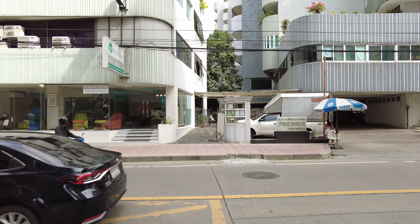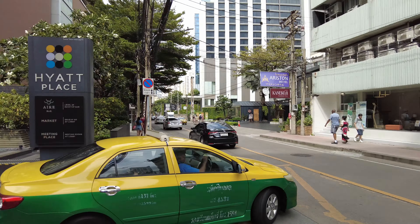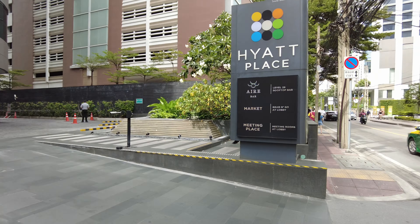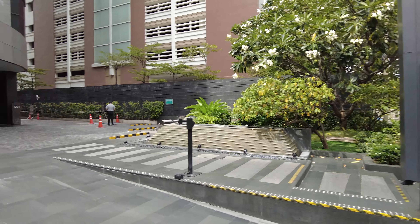What's going on everybody? This is Island Hopper TV Hotels, coming to you from the Hyatt Place here in Bangkok, right along Soi 24 where Sukhumvit is.